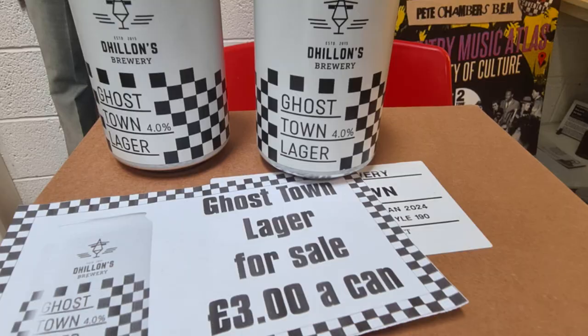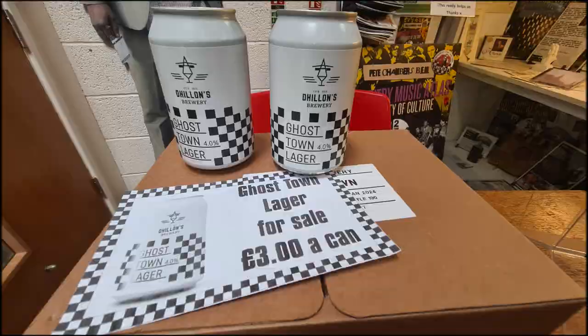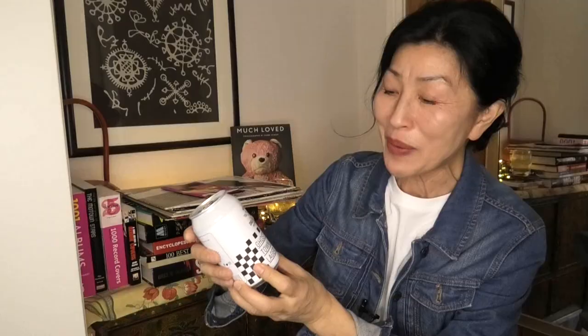One really fun display I saw was a stack of Ghost Town lager, locally brewed by the Dylan Brewery in Coventry. How can you leave the museum without buying one? It's all for a good cause, so I bought three cans to give to friends who are crazy about ska music. The plan is to enjoy them while listening to some ska LPs.